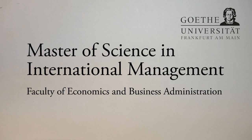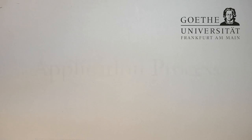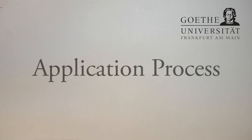Hello and welcome to this video about the Master of Science in International Management at Goethe University. In this video we will explain how to apply for the Master of Science in International Management, and we will show you through which channels you can apply and what documents are needed.